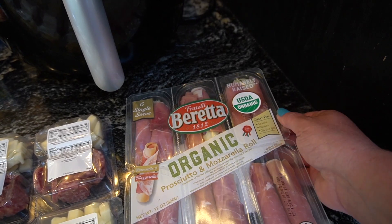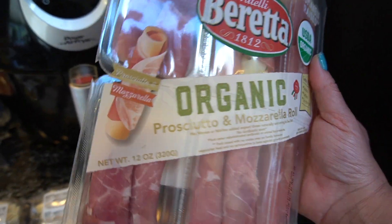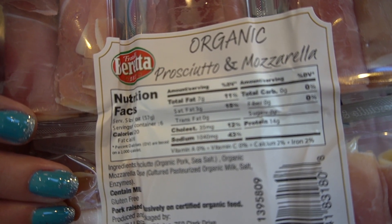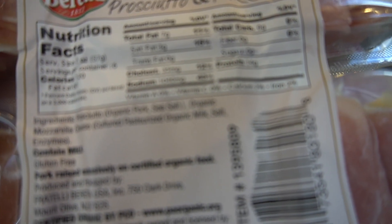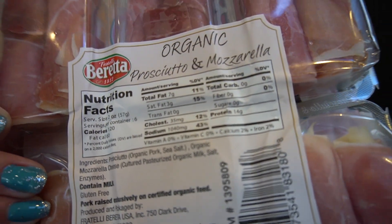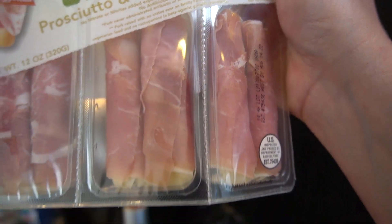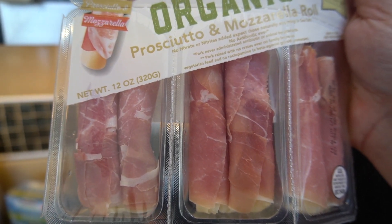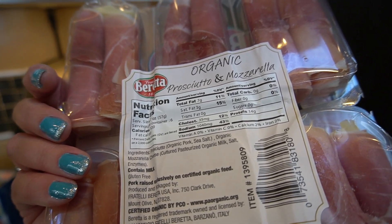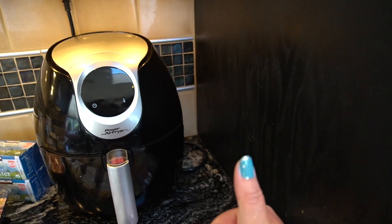These are our absolute favorite — the prosciutto and mozzarella rolls. So those are the macros: zero carb. The serving size is two ounces and 120 calories. The package is 12 ounces total. So one whole package is zero carbs and 120 calories per serving. I like it!